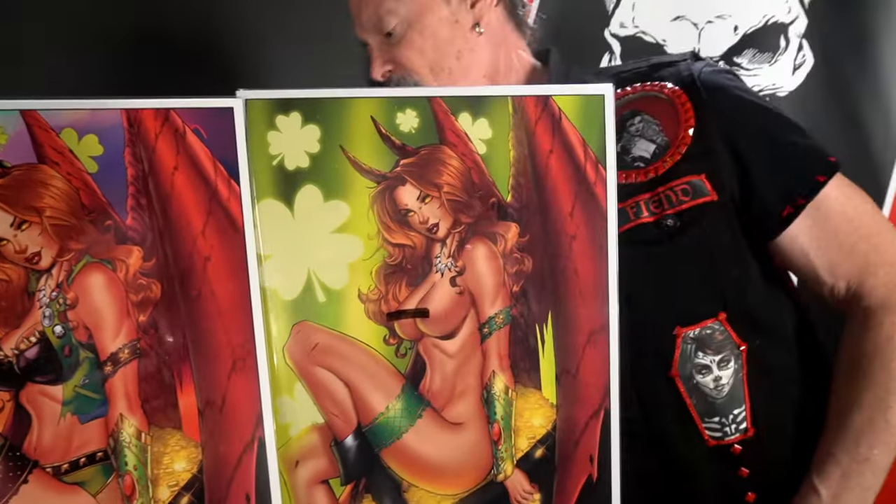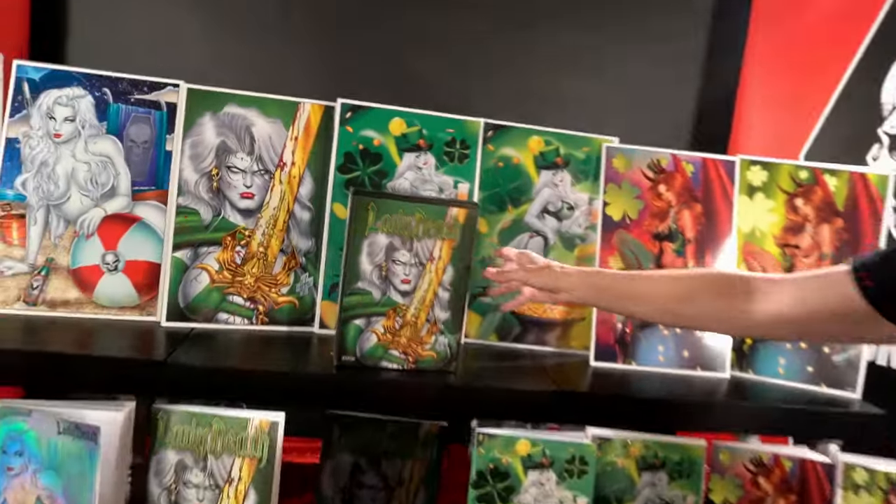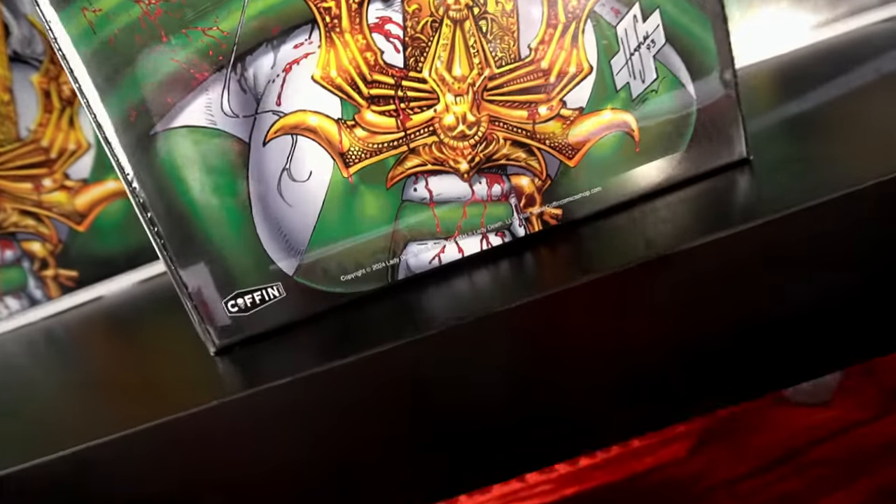But that's not all, folks. I know we all enjoy the Collector's Boxes. So, we're introducing the beautiful Lady Death Number One Emerald Collector's Box.